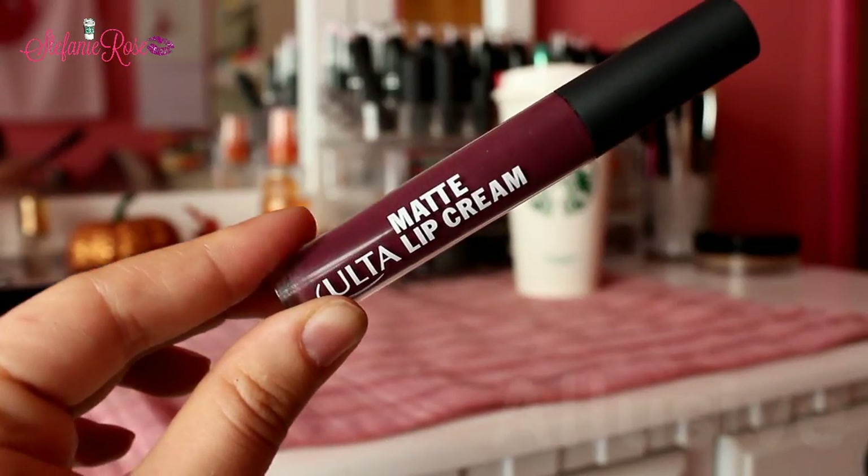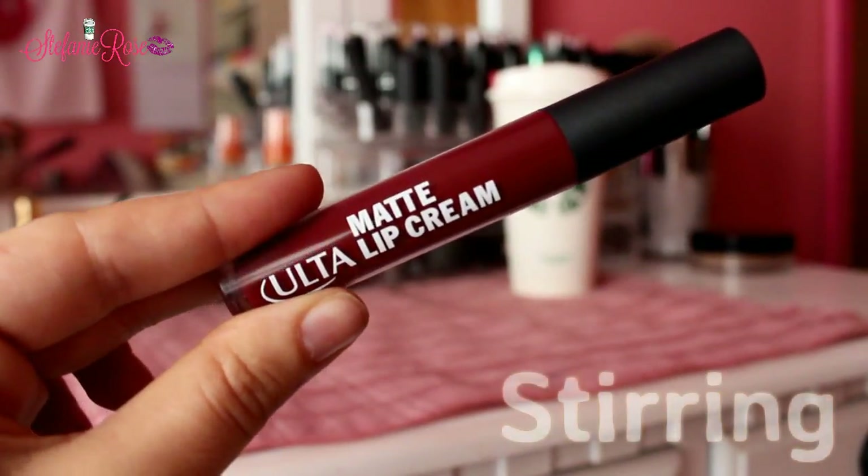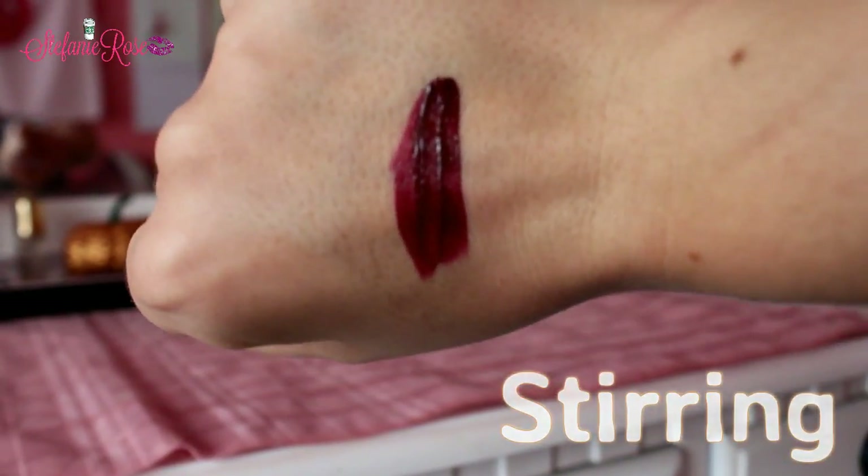The second shade is Elusive. This formula is weird — it's more of a wet consistency, so I find that it takes forever to dry down on the lips. The other two don't do that. But it's a really pretty purple color, I'm obsessed — it's just so wet, I don't understand what's going on there. The last shade I got is Stirring, which is a brick red kind of color with a bunch of mauve undertones to it. So pretty. If you guys haven't tested these out before, I definitely recommend them.